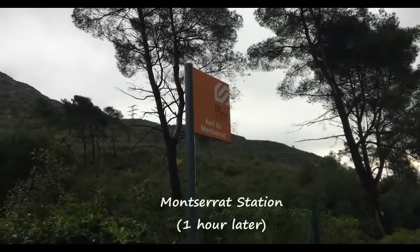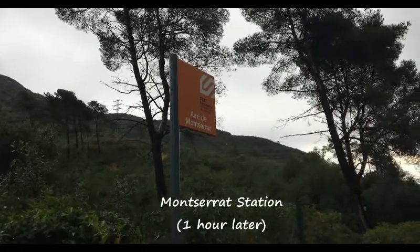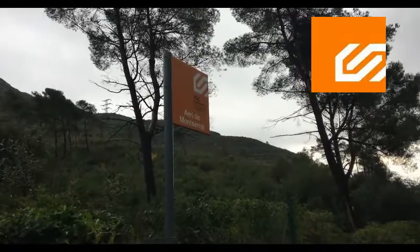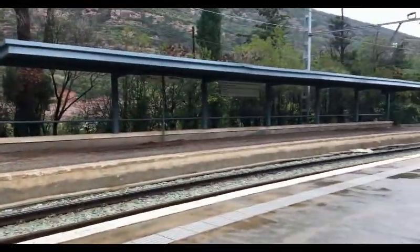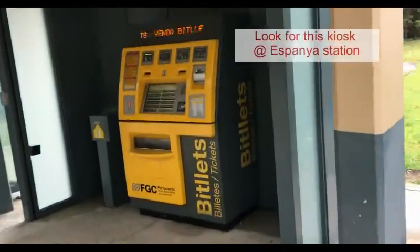We're in Montserrat now, but we'll show you how to get here from Barcelona. You have to leave from the Espana station — look for the orange logo when you get there. The line is called R5, so look for R5.